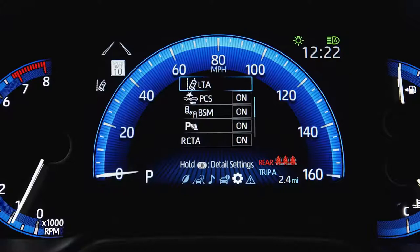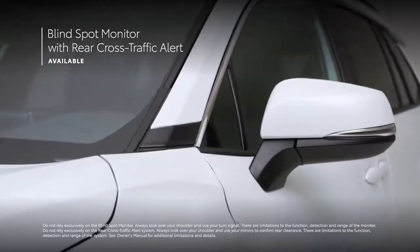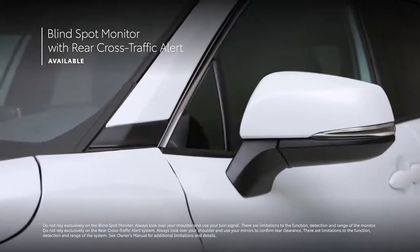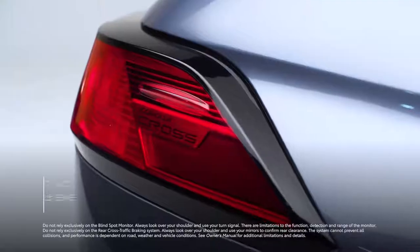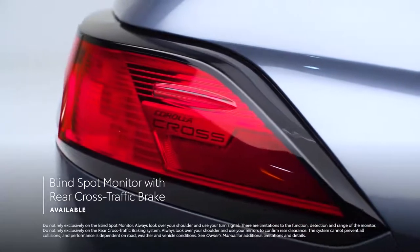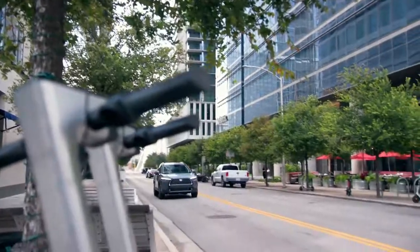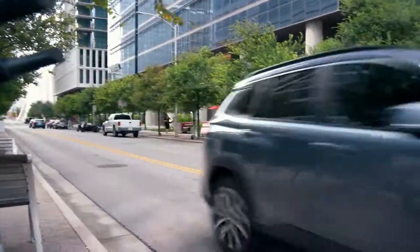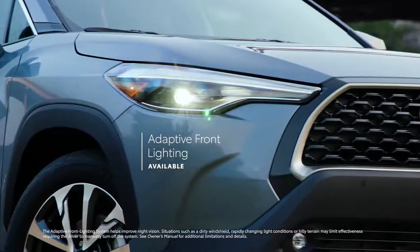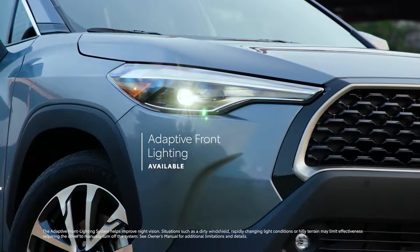When it comes to driver assistance features offering added convenience, Corolla Cross LE takes it up a notch with standard blind spot monitor with rear cross-traffic alert, while XLE goes even further with standard blind spot monitor with rear cross-traffic brake, which doesn't just provide an alert if something is spotted but can actively brake the vehicle. XLE even offers an available adaptive front lighting system, which can rotate the headlights to help improve visibility around corners.